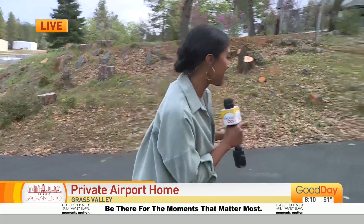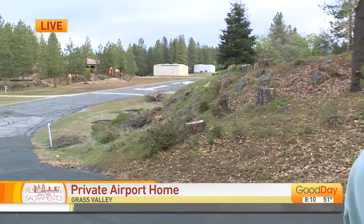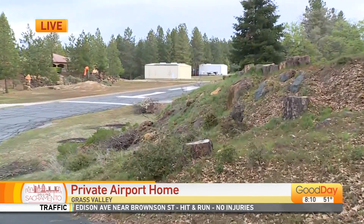This property is for sale here in Grass Valley. This is John, the homeowner. Good to see you. We're going to show you all the cool hangar in just a second, but let's talk about this runway. What are some of the details that pilots watching right now would want to know?